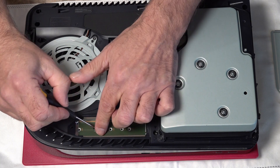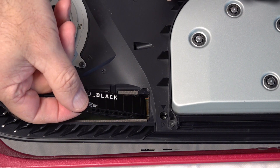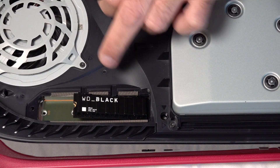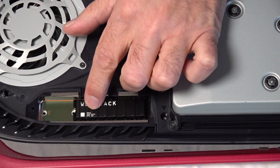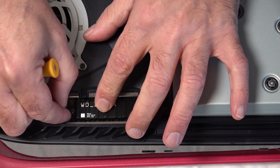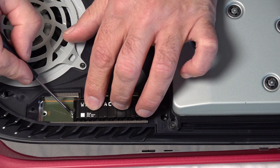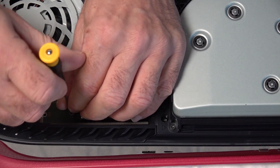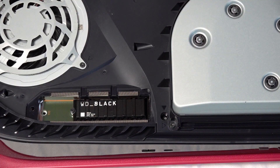We're fitting the 80, so take this screw out and slide your shim down to the 80 section. Grab the SSD and slide it in at a slight angle — it should push in and just clip in. There will be a little bit of tension. Then push the SSD down, put the shim in the right spot, put the screw in, and tighten it. That is the SSD fitted.